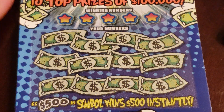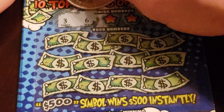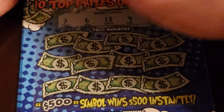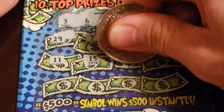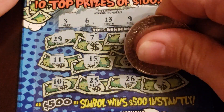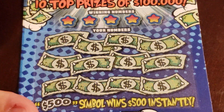We'll see what happens. All right, here we go, let's get started. The numbers are 3, 6, 13, 9, and 23. Always got to find them. 29, 7, 29, 7, 4, and 17. Then 11, 15, 28, 22. Then 10, 25, 26, and 16. That's going to be a losing first ticket.